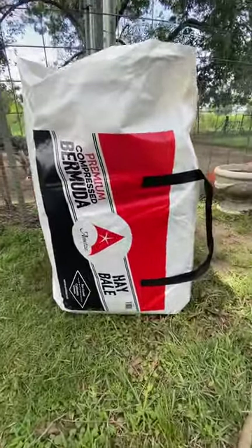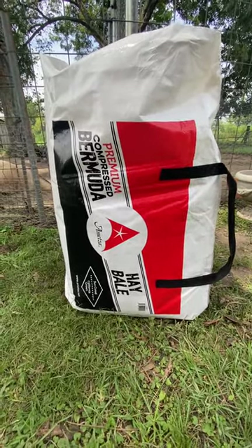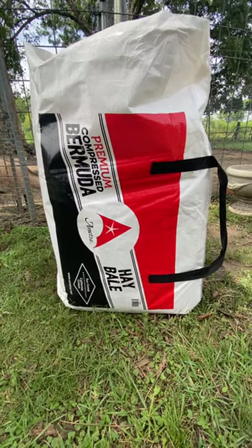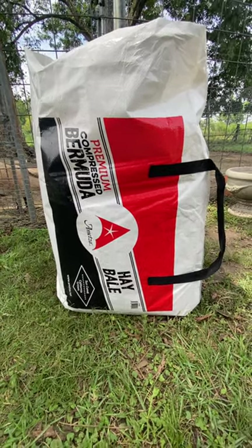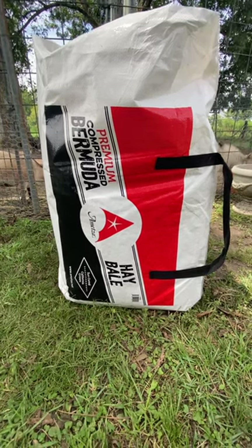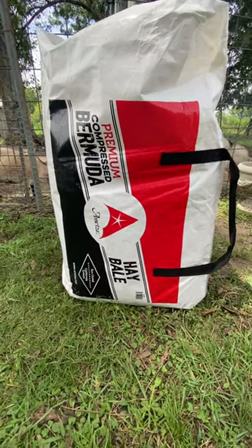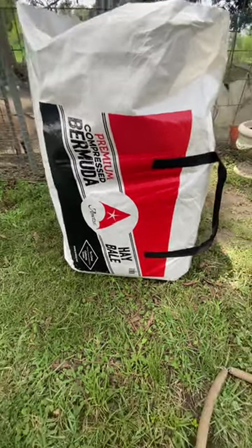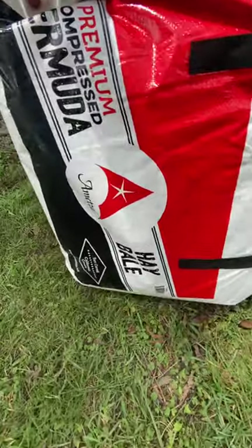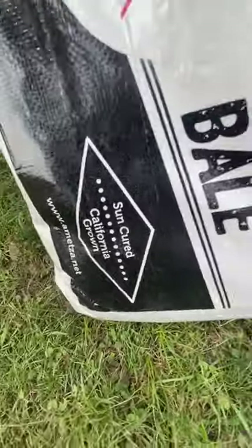This is the premium compressed Bermuda hay bale from Tractor Supply. You may be in a situation where you don't have any hay for your farm animals. I bought this at Tractor Supply a couple days ago — it was about 15 bucks, about just over 16 with tax. It comes in a single bale — it's a premium compressed Bermuda hay bale.